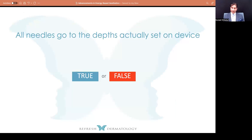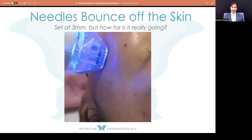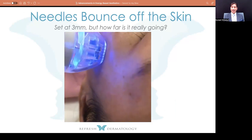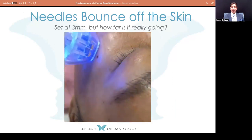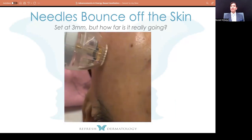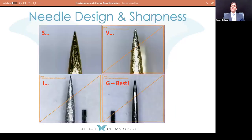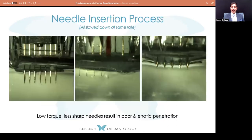There are 19 different players in the RF microneedling space. Do all devices actually go to the depth that's set? Unfortunately, the answer is false. On one Instagram page, a particular device is literally bouncing off the skin — not even in slow motion, three millimeters is nowhere near being reached. So pay attention to the motor. The needles are not exactly the same either. Using macro lens photography, you can see different sharpnesses in each metal alloy needle.